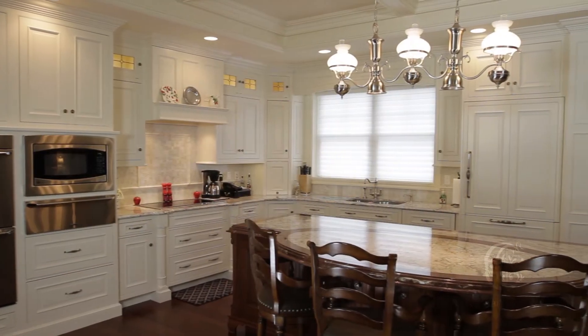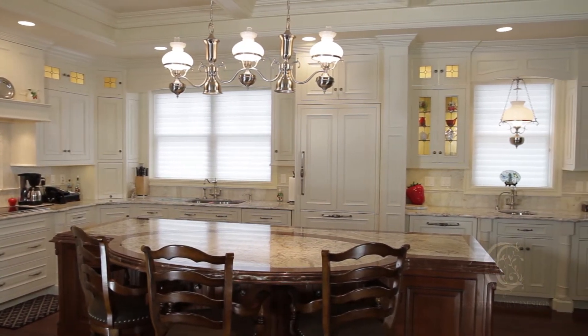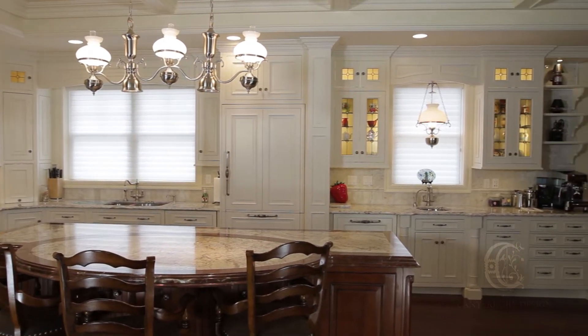Hello, my name is Jim Dove from Canterbury Design. In this episode, we are going to take a look at the Park Place, a gorgeous custom kitchen project that I completed recently. This is the second kitchen that I've done for this couple, and theirs is a unique story.